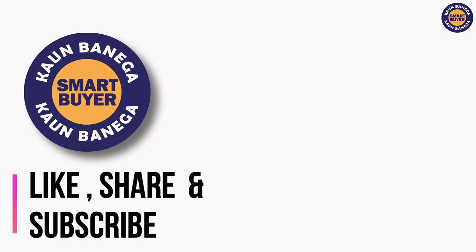That's it for this video. If you liked it, please give it a thumbs up and subscribe to Konbanega Smart Buyer for more such content.